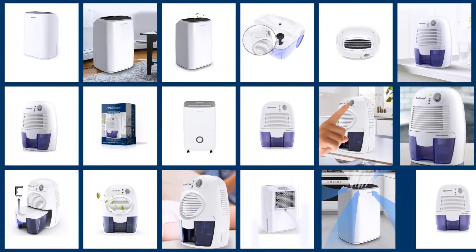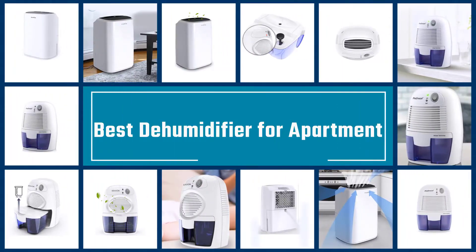A dehumidifier for small apartment use can be a great solution for moisture problems in smaller spaces. Here is a quick look at the types of dehumidifiers and what to look for.